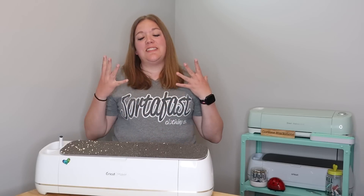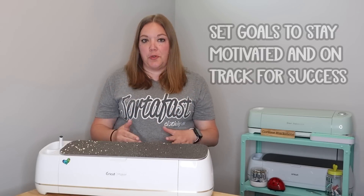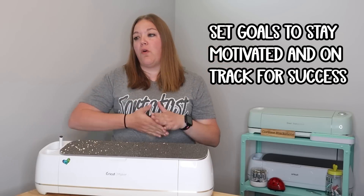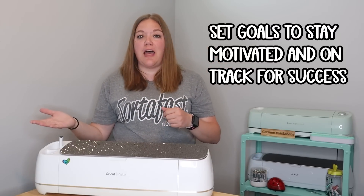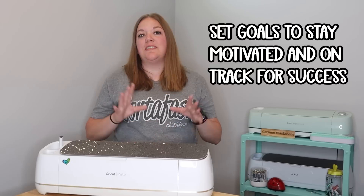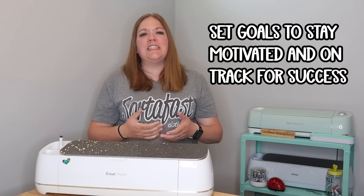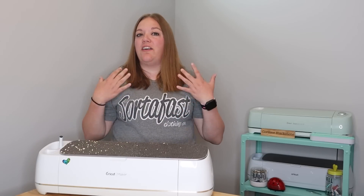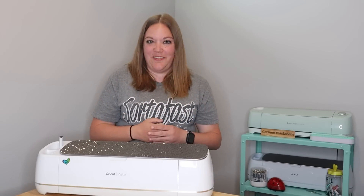Another thing I want to mention is to make sure that you're setting achievable goals, whether that is to pay off your car or to maybe make $100 that month. By setting goals, it's going to motivate you to really continue on with your business and keep pushing to further your goals. I make a goal every single month and it's wonderful to celebrate when you hit it.